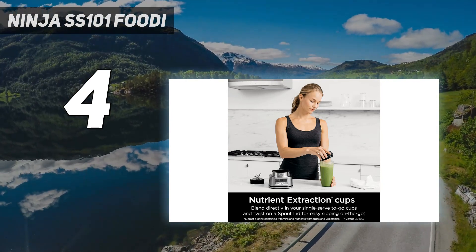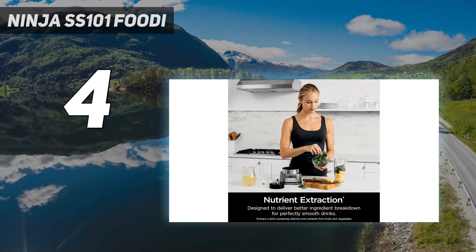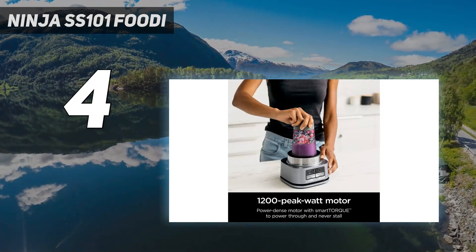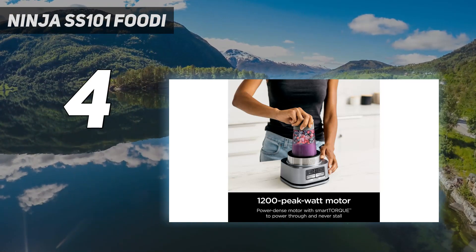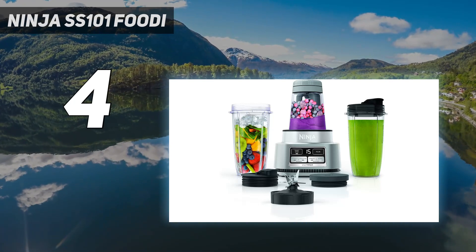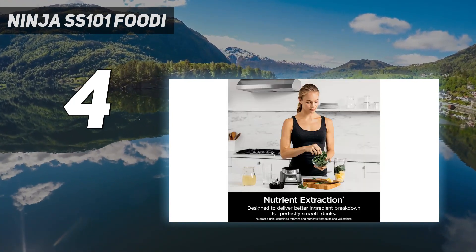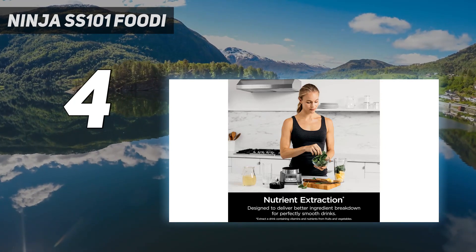Don't forget the homemade peanut butter that was smooth and creamy in under 3 minutes. This model suctions firmly to your counter, which keeps it completely in place for its pulse-style auto smoothie setting. In addition to the 14-ounce smoothie bowl jar, this model comes with two 24-ounce blender jars with travel lids, which are all dishwasher-safe.